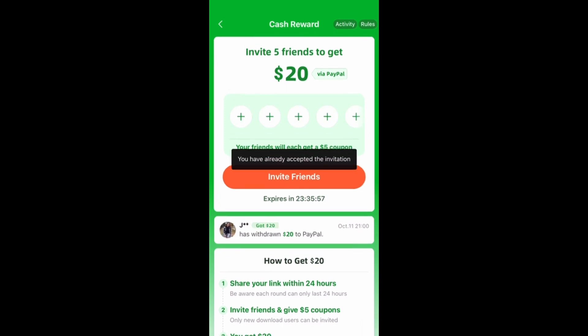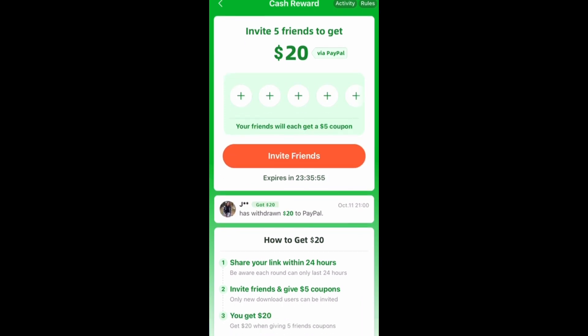There is an invite promo right now. If I invite five friends, I get $20 to PayPal, and the same applies to you. Your friend will also receive a $5 coupon, which you can either use on the app or redeem it to PayPal.